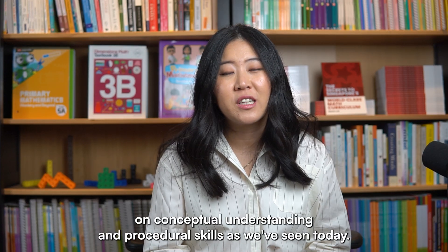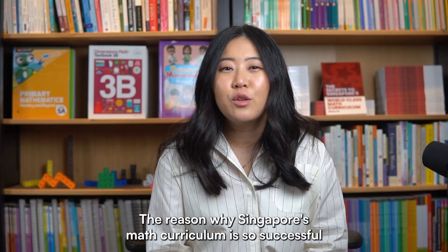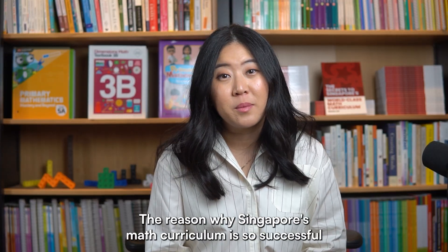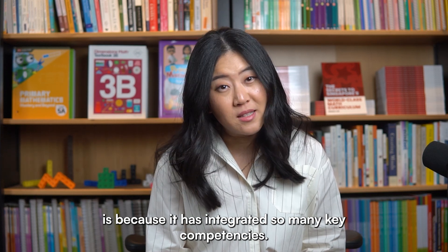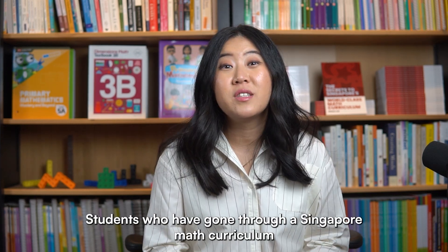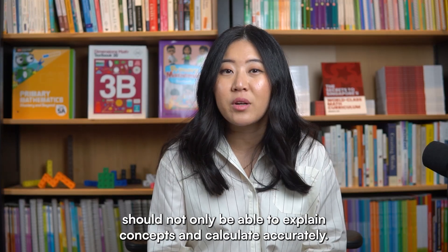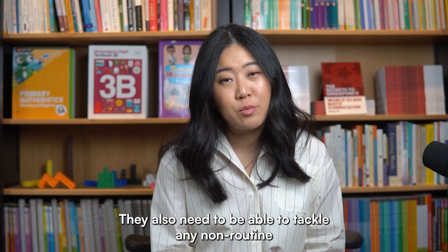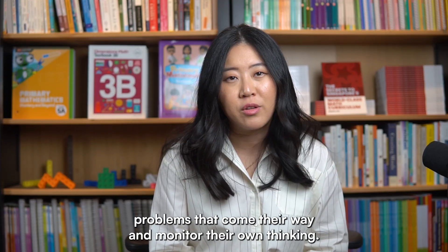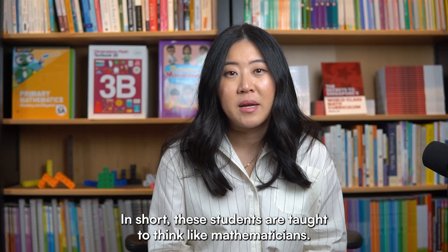It's not enough to just focus on conceptual understanding and procedural skills. As we've seen today, the reason why Singapore's math curriculum is so successful is because it has integrated so many key competencies. Students who have gone through a Singapore math curriculum should not only be able to explain concepts and calculate accurately — they also need to be able to tackle any non-routine problems that come their way and monitor their own thinking. In short, these students are taught to think like mathematicians.